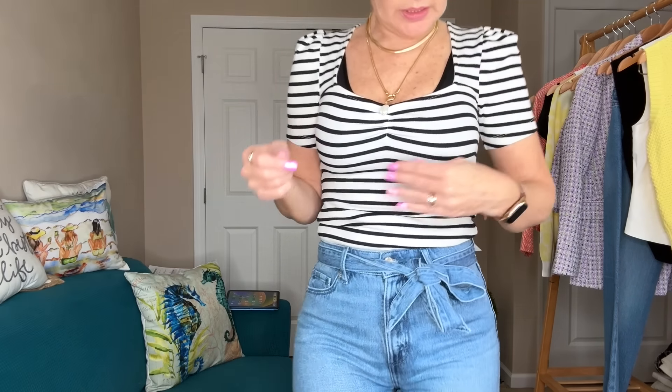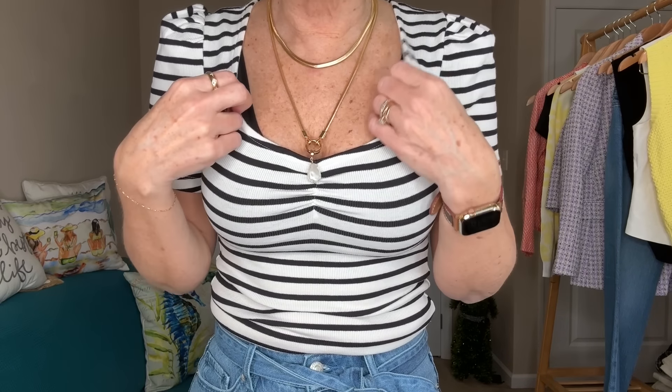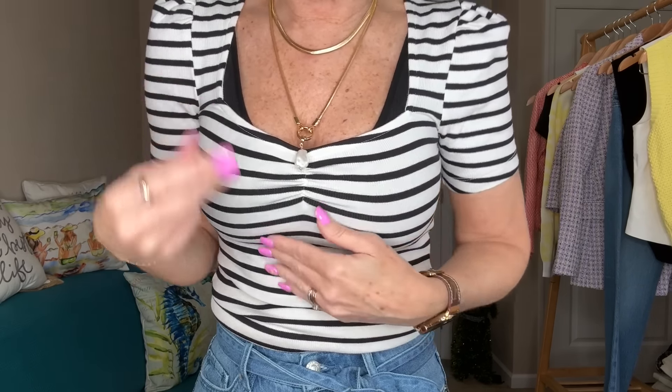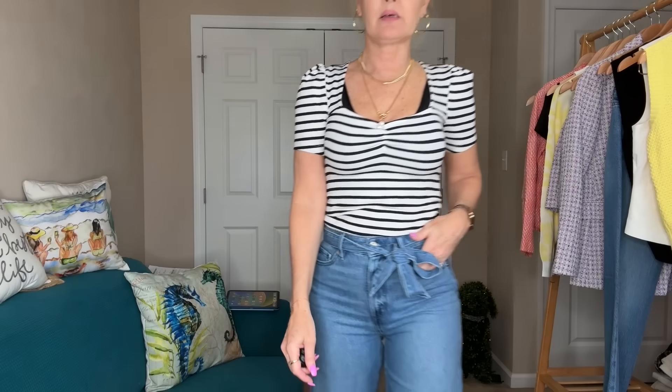Let me get a little closer so you can kind of see — it does have ribbing through it. I actually don't even mind it with that little bit of black showing; I think that looks nice with a layer. But you could remove that and open up your neckline a bit. A little bit of the poofy sleeve here — I have it tucked in. This is super cute.